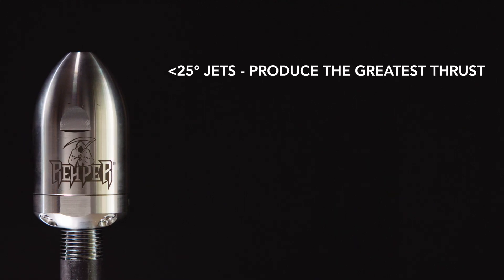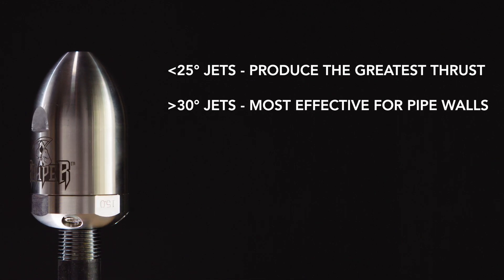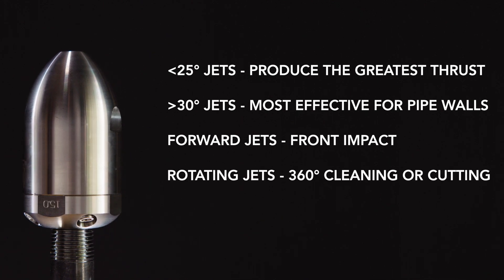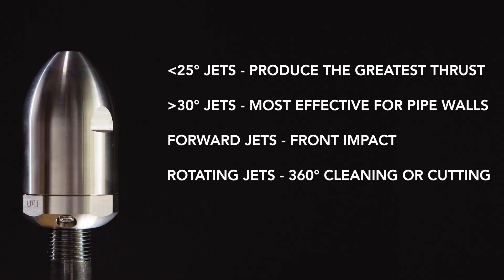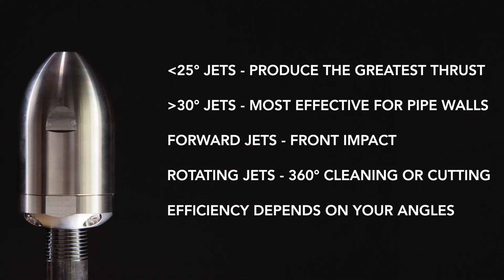The performance of your jetting nozzle depends on the angle and the quality of the jet inserts. 25 degree and lower jets produce the greatest thrust. 30 degree and higher jets are most effective for cleaning pipe walls. Forward jets are for front impact. Rotating jets are for 360 degree cleaning or cutting, but the efficiency of this cutting and cleaning depends on how you use your angles.